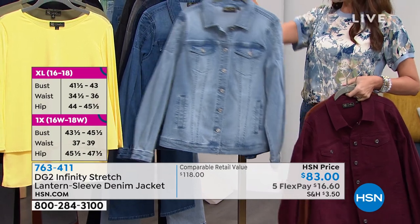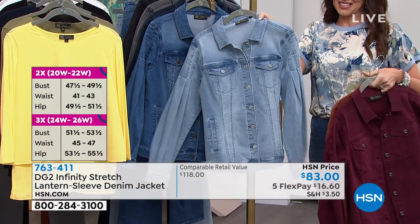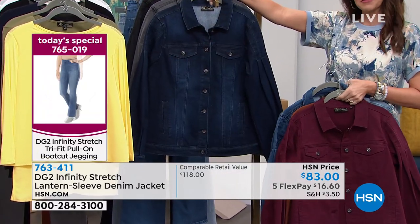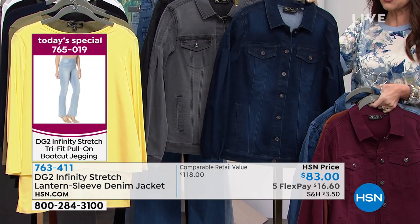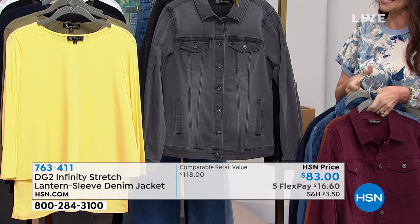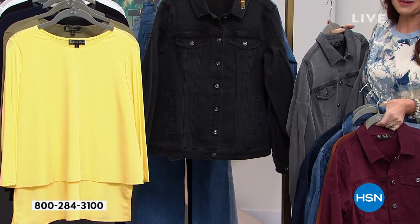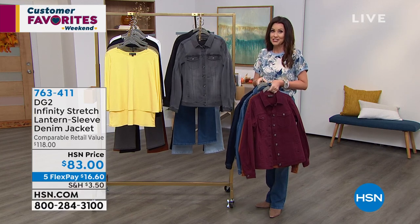Here's your mid-tone, chambray, mid-tone, indigo. And remember, if you are just joining us, what you're seeing on the side is our infinity stretch jegging that perfectly matches these same colors. There's your gray and there is your black. And that Today's Special — 45,000 of them have been spoken for just today.